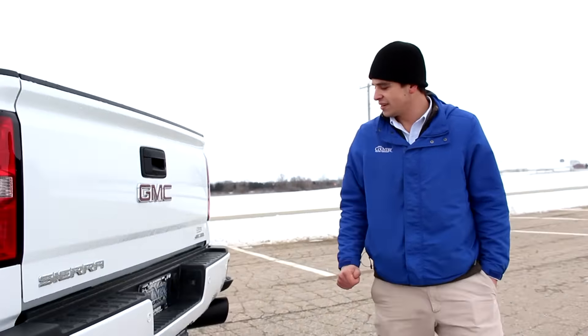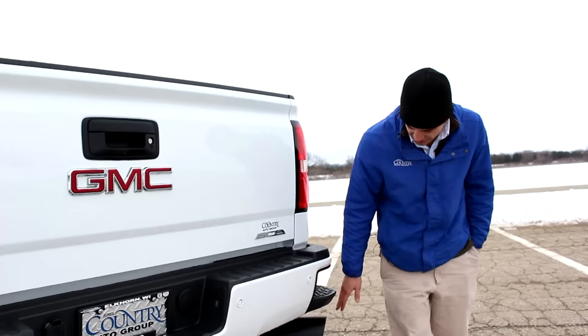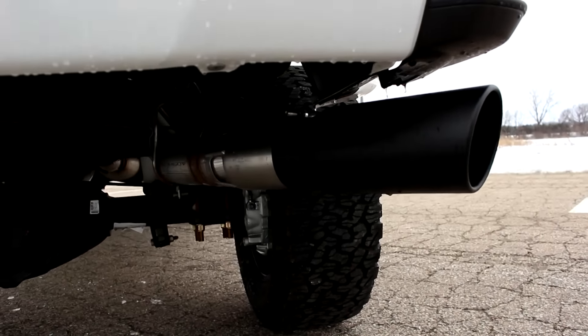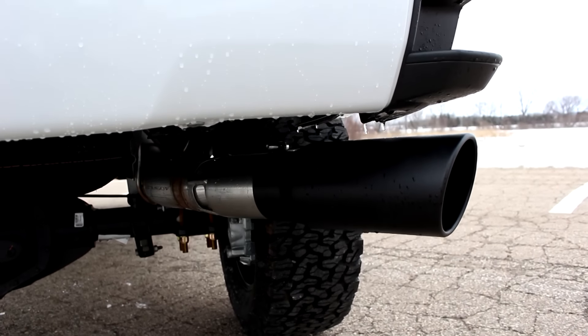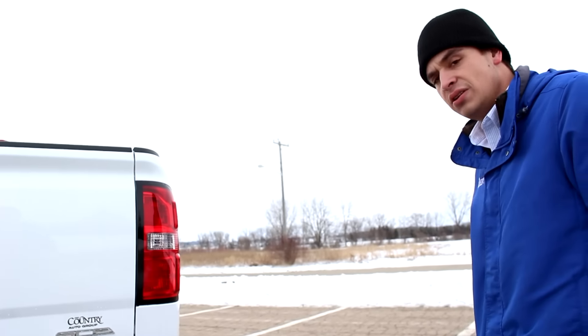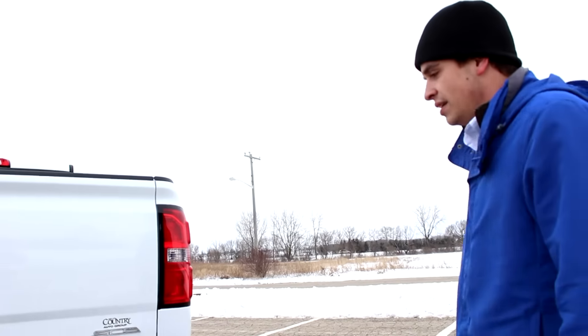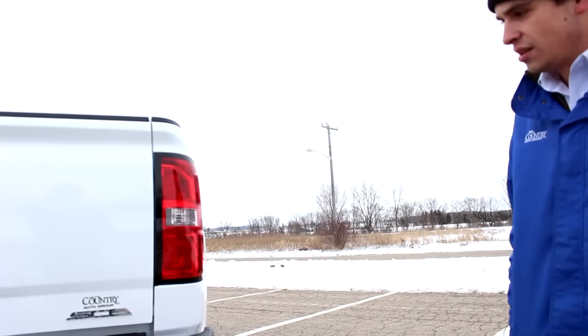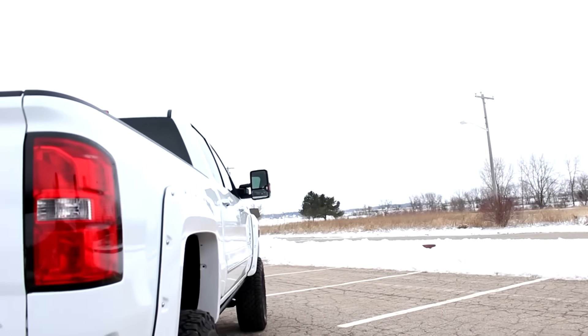Coming around to the back, they've got a five-inch exhaust tip on this one. It is back to the cat-back, so it doesn't really mess with any of the DEF system or the catalytic converters. This will pass emissions in any of the states, so it's a great setup for this vehicle.